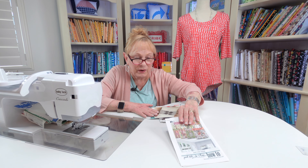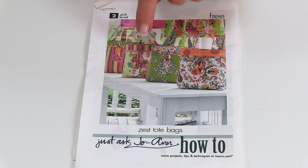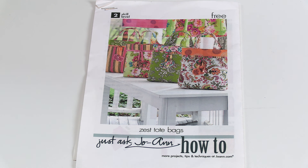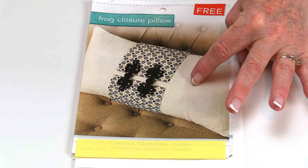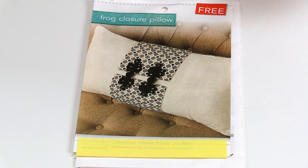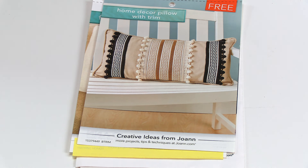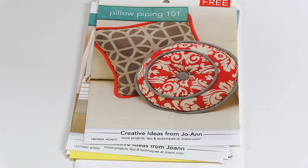You can also find free patterns on tote bags. Often you'll see this fabric in the store and it'll give you all the cutting information and all the supplies you need. This one is on using frog closures on a pillow. Also here's a pillow using pom-poms, and how to make your pillows using piping on the edges.